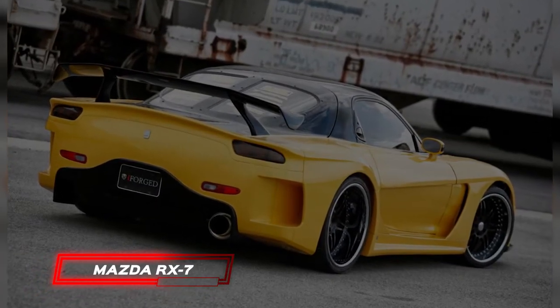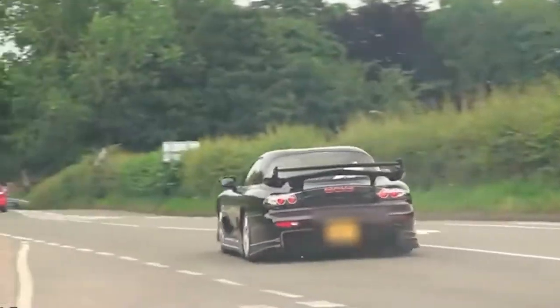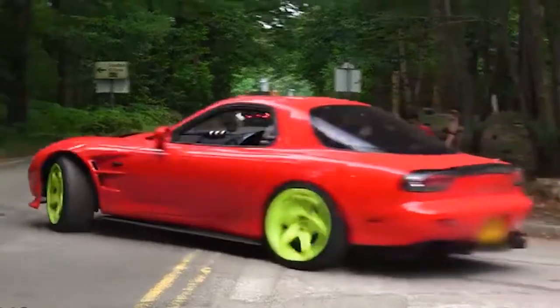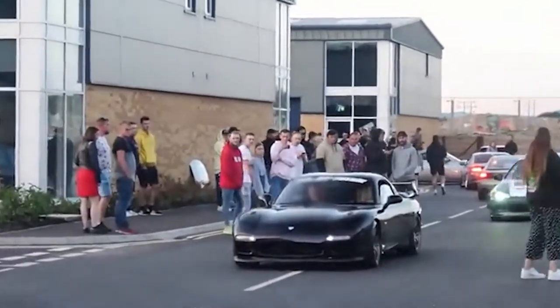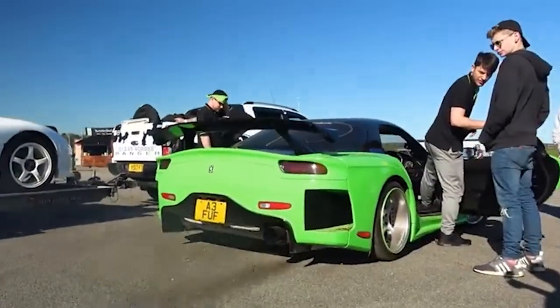Mazda RX-7. The RX-7 is and has been a popular car for quite some time. The major reason is the groundbreaking Wankel-type 13B rotary engine, which extraordinarily produces smooth power. Even though it has some downsides, such as the vast amount of oil it uses, the Mazda RX-7 and its rotary engine are a huge hit with lovers of customized vehicles, with some heavily modified versions producing over 800 horsepower.